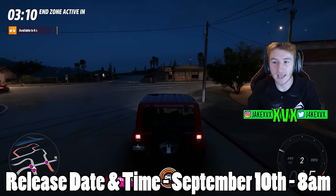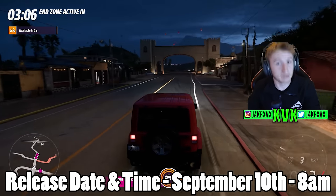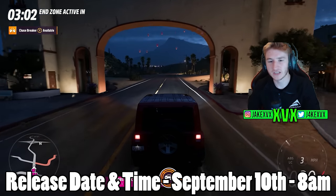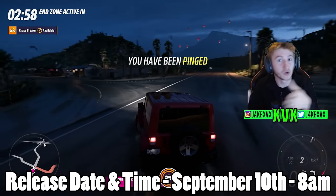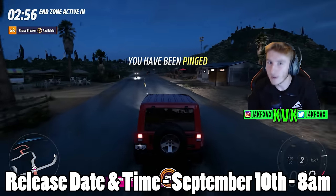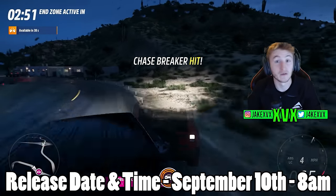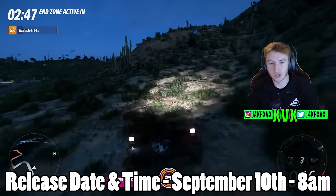The release date and release time for this update is a little bit peculiar. It is releasing on the 10th of September, which is next Tuesday, which makes complete sense. However, it's releasing at 8am UK time. You'll have to convert that if you're not in the UK, but it's very weird for an update to release at 8am in the UK. That could be quite awkward if you're in the US or anywhere else.